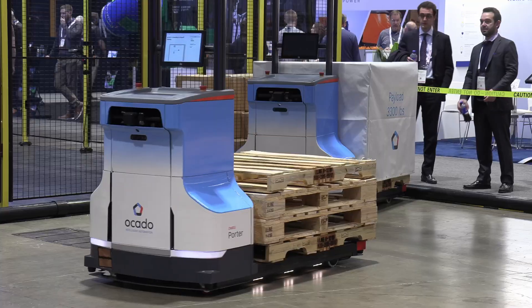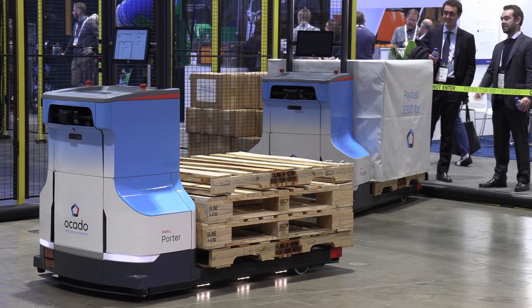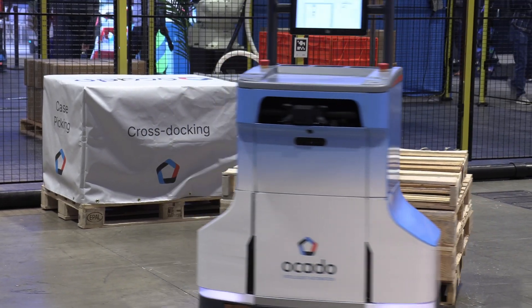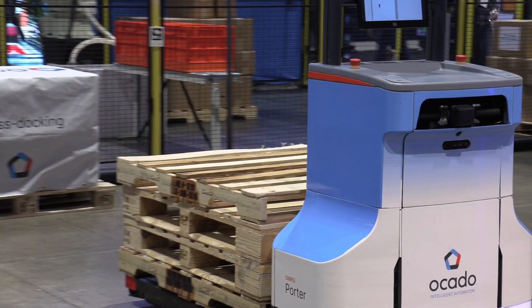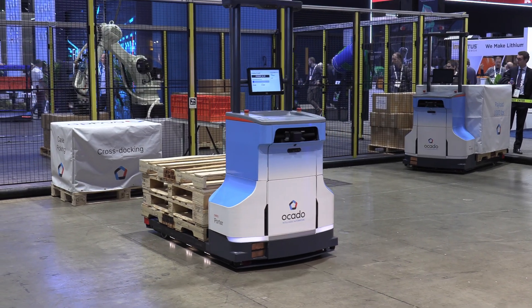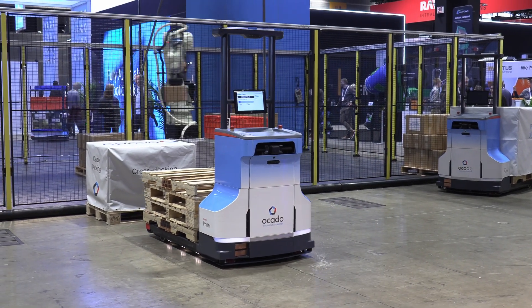A warehouse or DC is a complicated place — how does Porter integrate with other technologies in the building? It's very much the same ethos as Chuck: we want to just be able to plug and play with warehouses using existing Wi-Fi, no additional infrastructure, we don't need pallet stands, and it can pick up any pallet type — open and closed. The design ethos is just to be able to drop it into any warehouse without requiring any additional infrastructure.